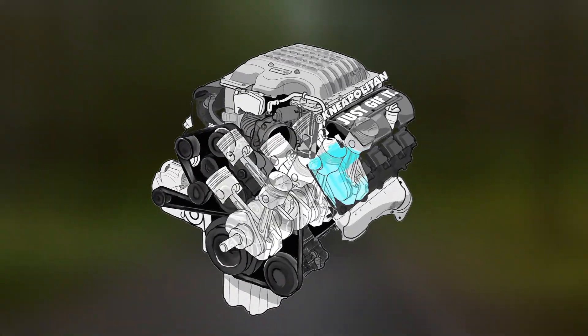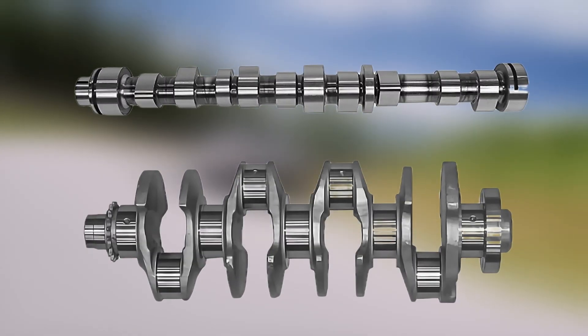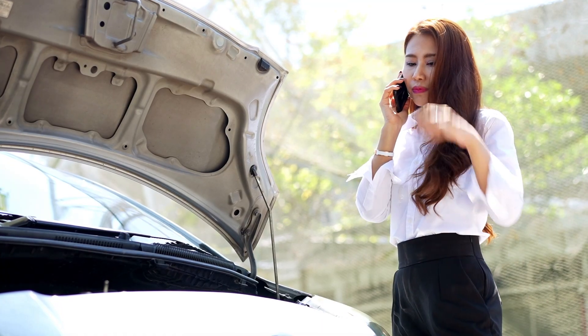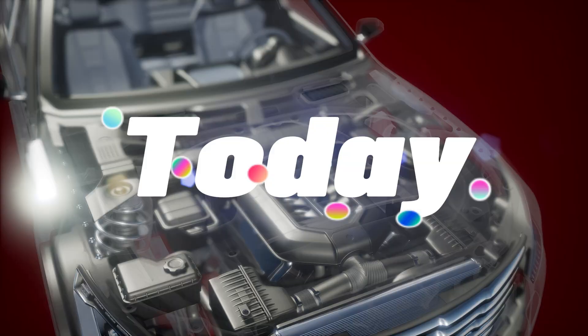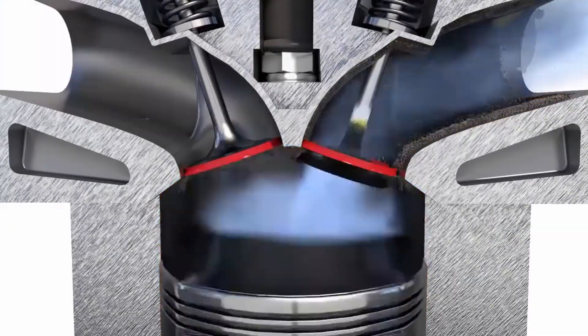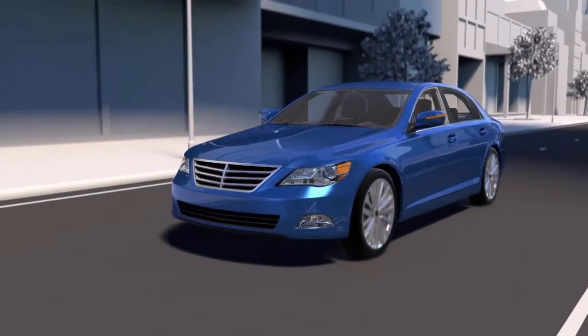When you think about the heart of an engine, two critical parts quietly orchestrate how everything works together: the camshaft and the crankshaft. These components aren't flashy like turbochargers or high-performance exhausts, but without them your car simply wouldn't run. Today, let's break down what each one does, how they work together, why they matter, and some common issues you might face if they start to fail.